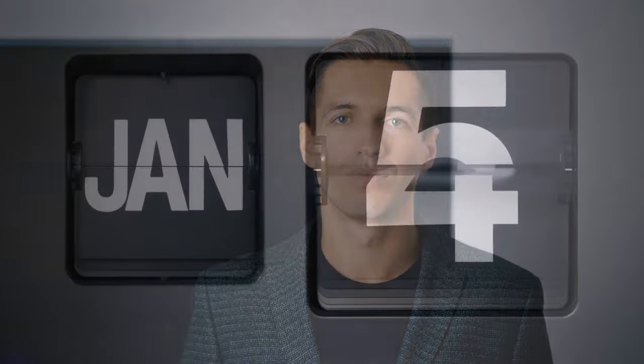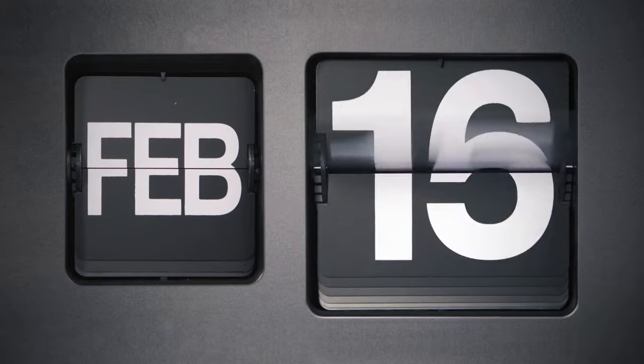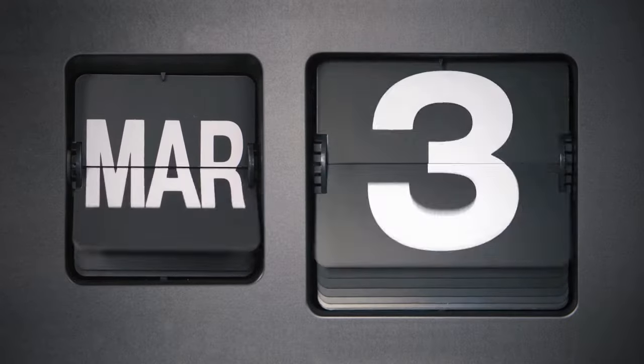There is something really important about this product that you need to know before buying it. You can actually test Nitric Boost Ultra — if you don't like it for any reason, they will give your money back.